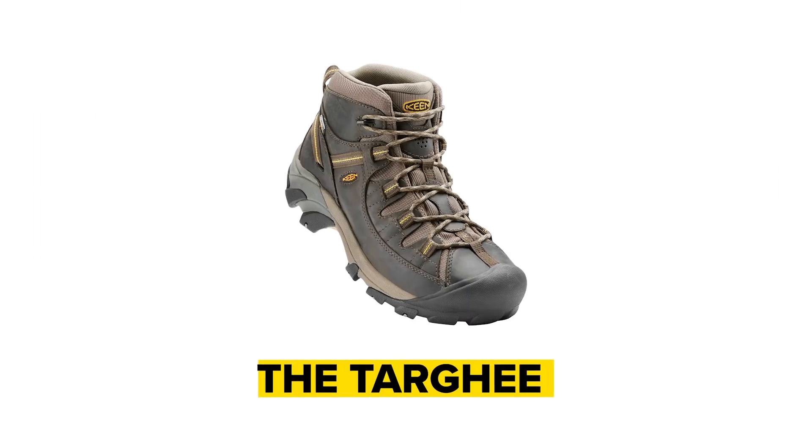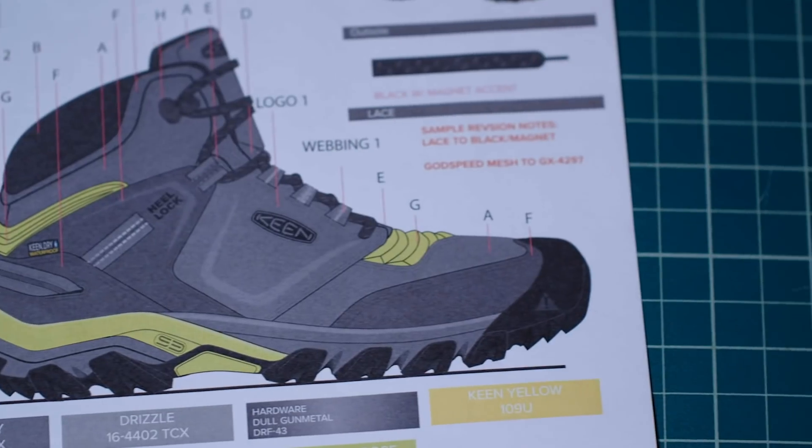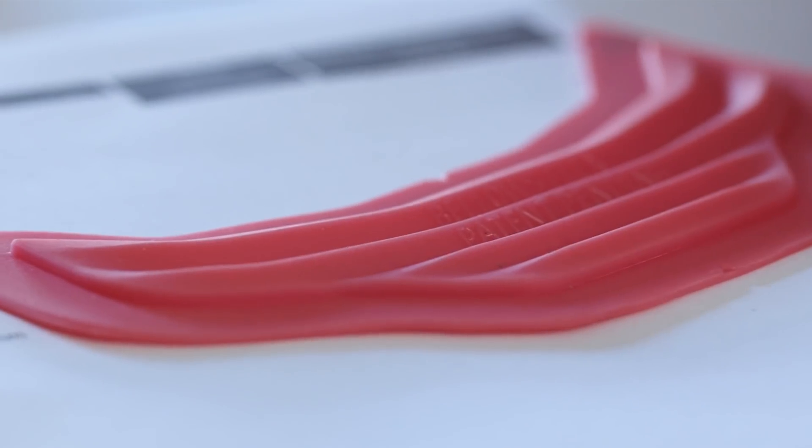Rather than start from scratch, we decided to start with our most trusted hiking boot, the Targi. We needed to find a way to reduce that energy lost at the friction point. We studied our surroundings for ideas of how to reduce friction, conserve energy, and remain durable. We came to the idea of placing a bellows at that friction point.